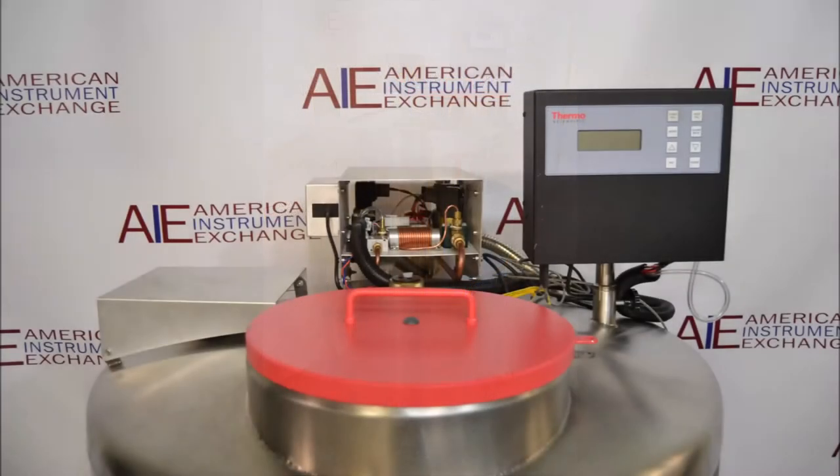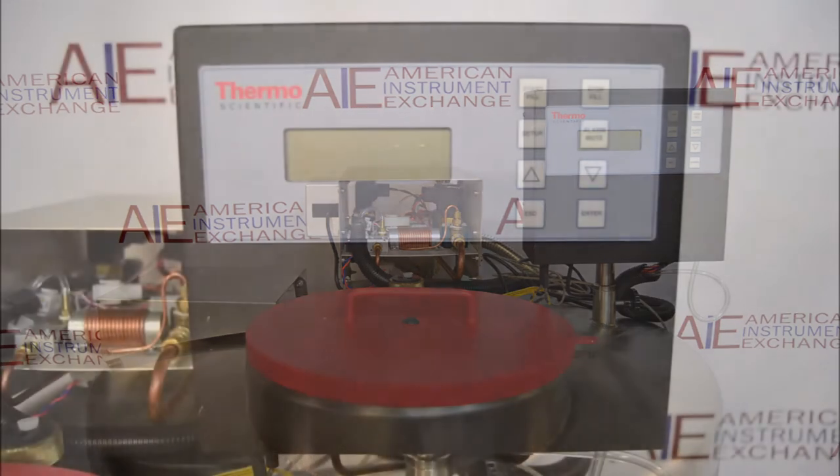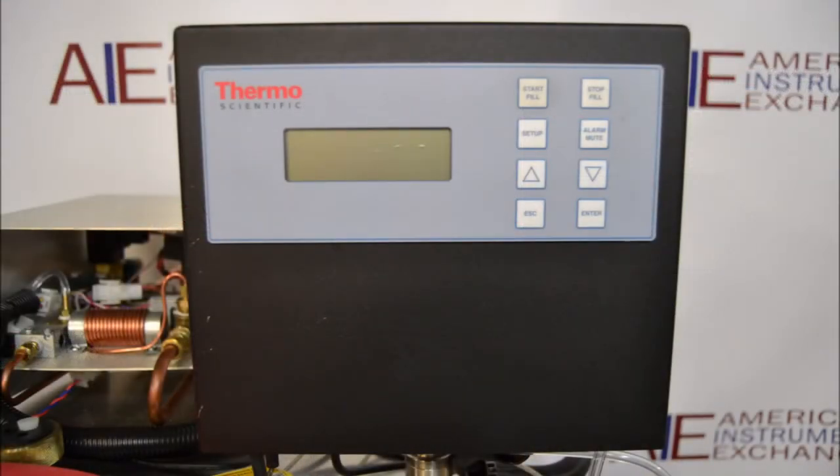Our facilities include a fully equipped shop with highly trained technicians who thoroughly test each instrument before it reaches your laboratory.